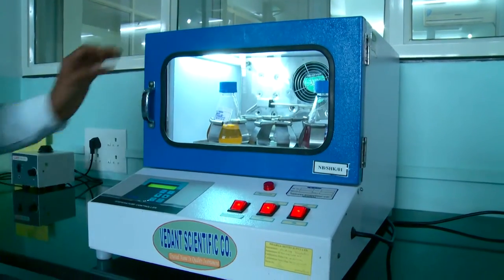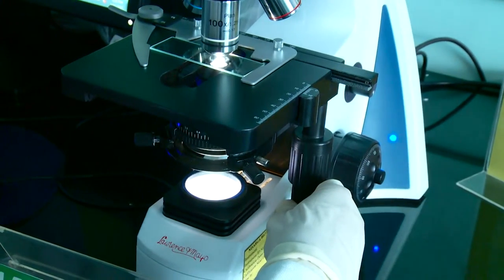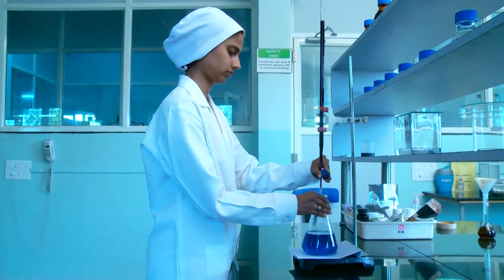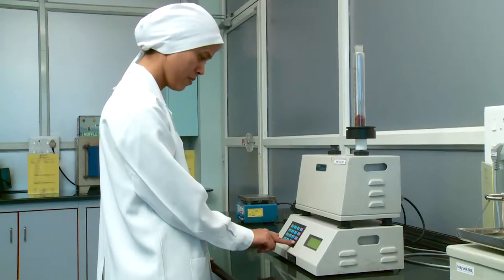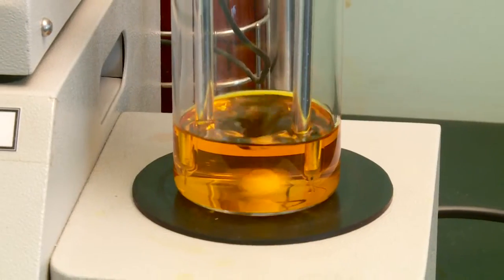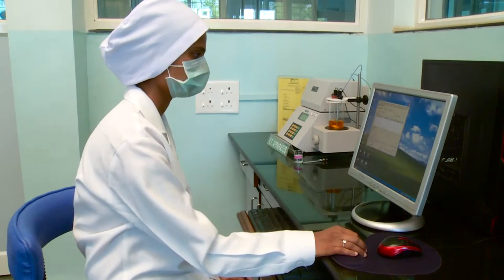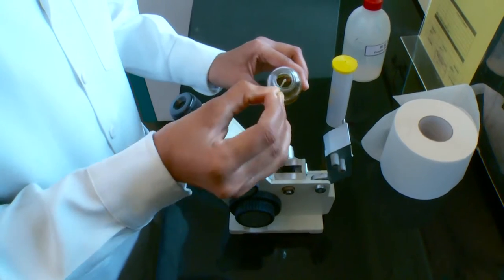Our laboratory has a dedicated team of 15 R&D scientists and analysts with experience in the fields of pharmacology, botany, microbiology, and chemistry. They are highly experienced in product analysis, clinical trials, research, and product development.